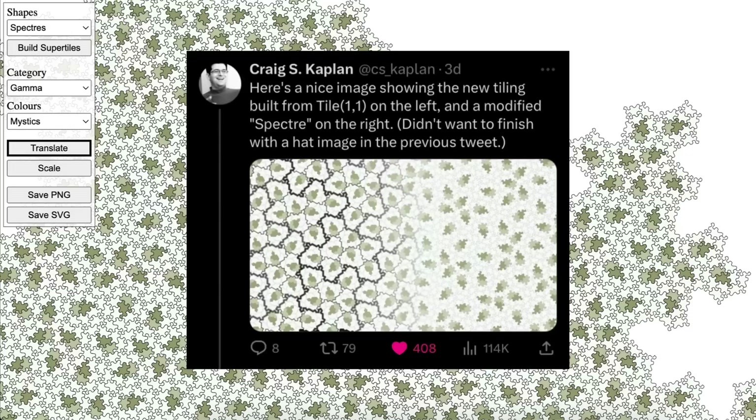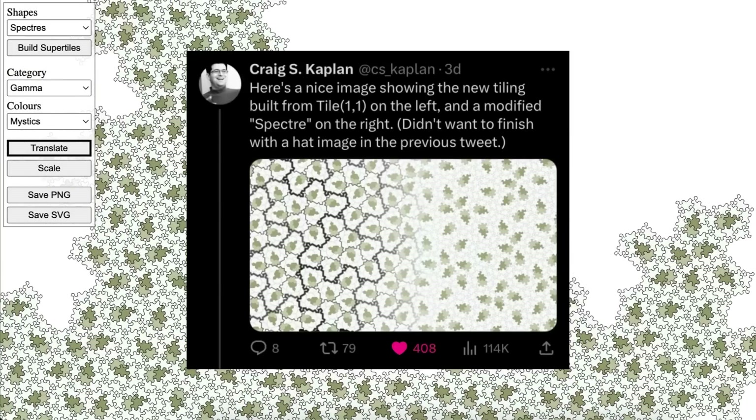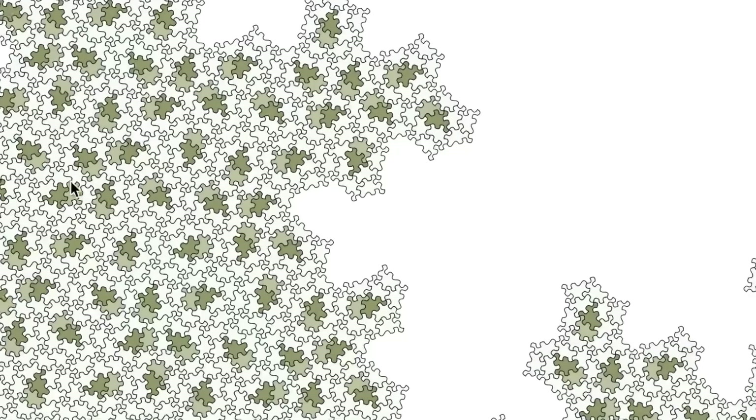One of the co-authors suggested maybe calling it a 'vampire tile,' because it's a tile that covers the plane with no reflection. They did not, in fact, call it the vampire tile. And now, a mere 10 weeks later, on the 30th of May 2023, the moment you've all been waiting for: an aperiodic monotile without reflections.